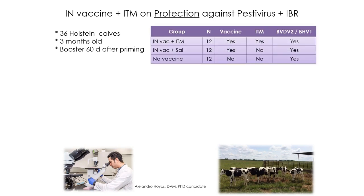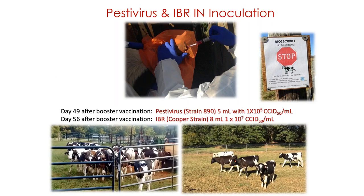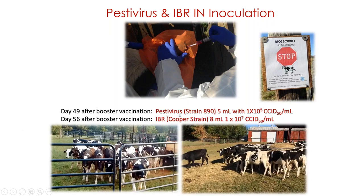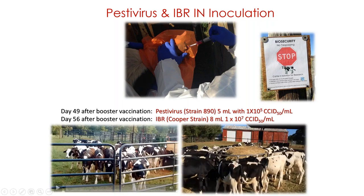We had three groups. One group received intranasal vaccine plus Multimin Evolution. Another group received intranasal vaccine plus saline. And the third group received no vaccine. The animals were vaccinated with an intranasal vaccine containing IBR, bovine respiratory syncytial virus, and parainfluenza 3 virus. Sixty days after primary vaccination, animals received a booster with intranasal vaccine and another dose of injectable trace minerals. Forty-nine days after booster vaccination, the animals received a challenge with pestivirus, and one week later another challenge with IBR - both intranasal.